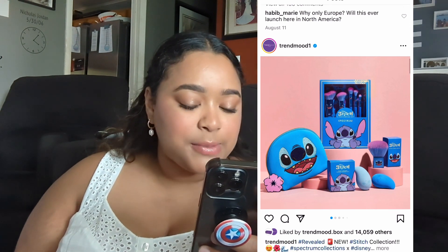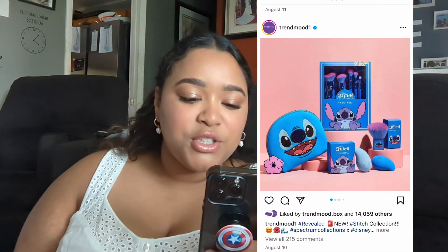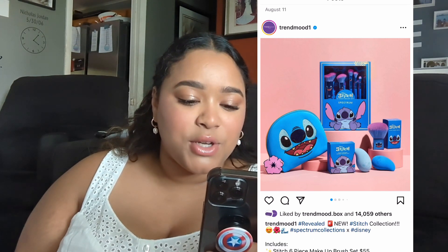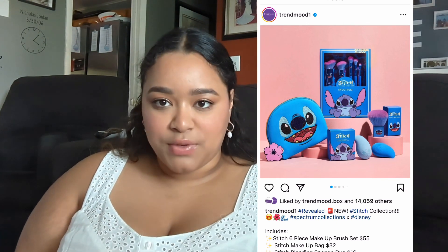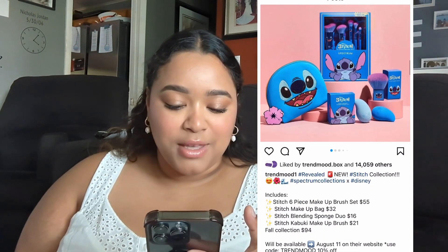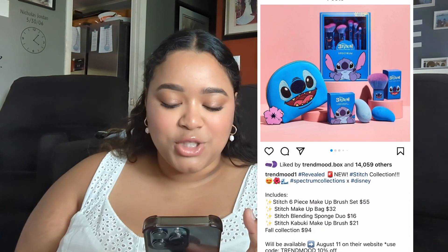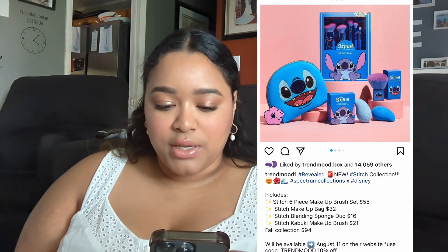Next, we have a Stitch collection by Spectrum Beauty. They came out with some sponges and some brushes — super cute. I just typically don't buy from this brand. The six-piece brush set is $55 — no freaking way. The makeup bag is $32, the sponges are $16, and the brush is $21. Absolutely freaking not.